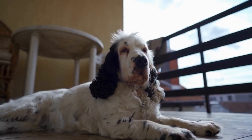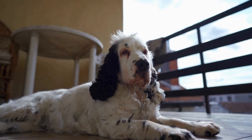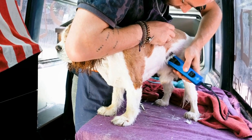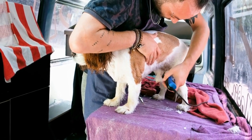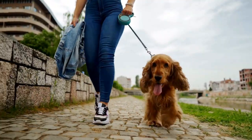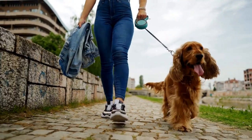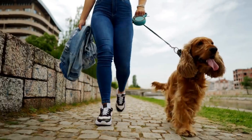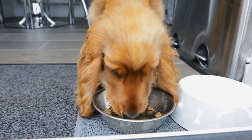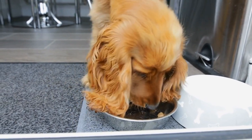One of the most visually striking coat patterns seen in English Springer Spaniels is the Roan pattern. Roan is a term used to describe a coat that consists of a mixture of colored and white hairs. In this pattern, the base color of the coat can be either liver or black, and it is interspersed with white hairs. This gives the dog a speckled or ticked appearance, making them truly unique and beautiful.